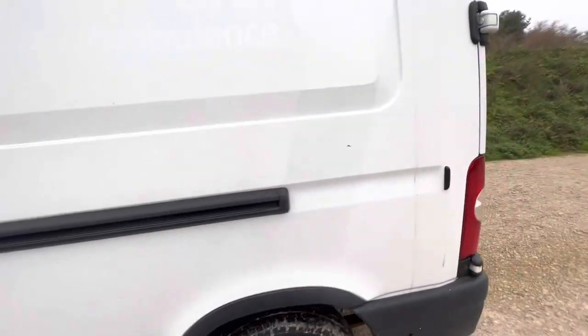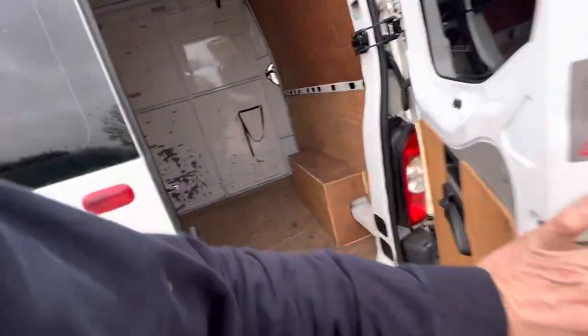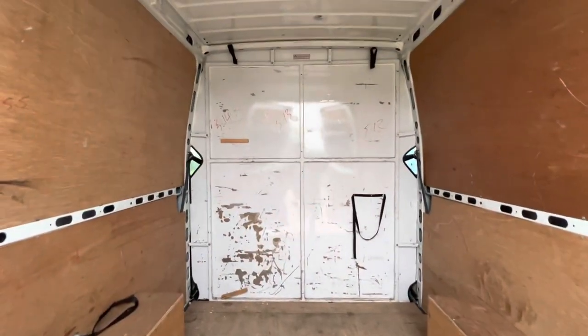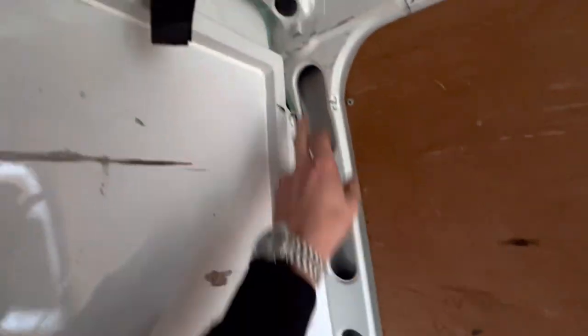Bit of trivial bodywork damage. Tow bar. The towball and carrier are removed too — you can see you'd just whizz them off and it'll come out.